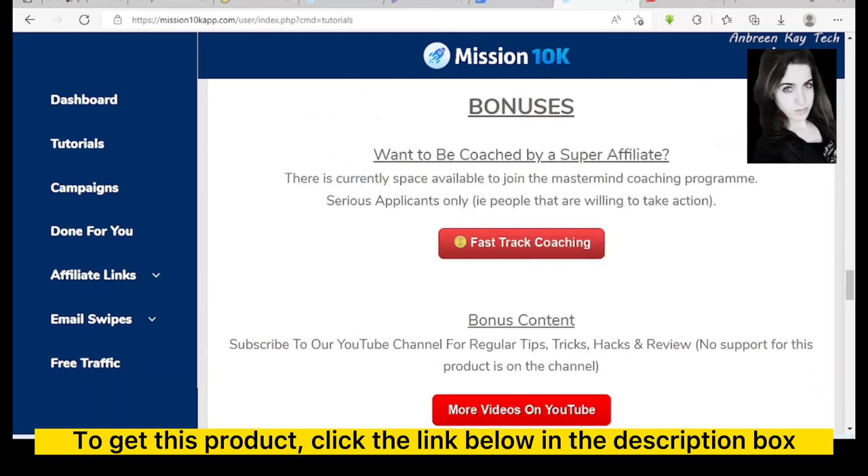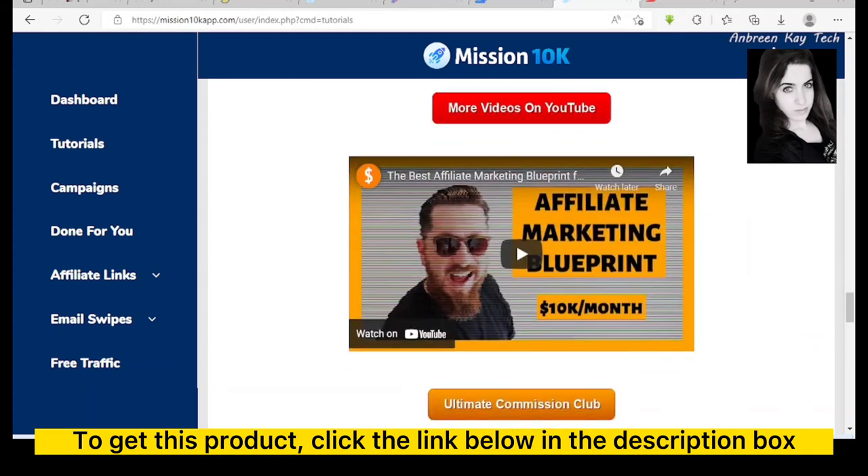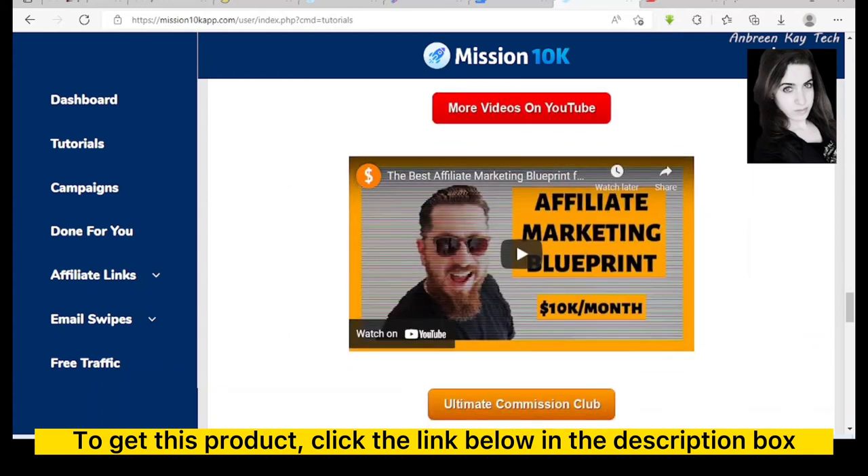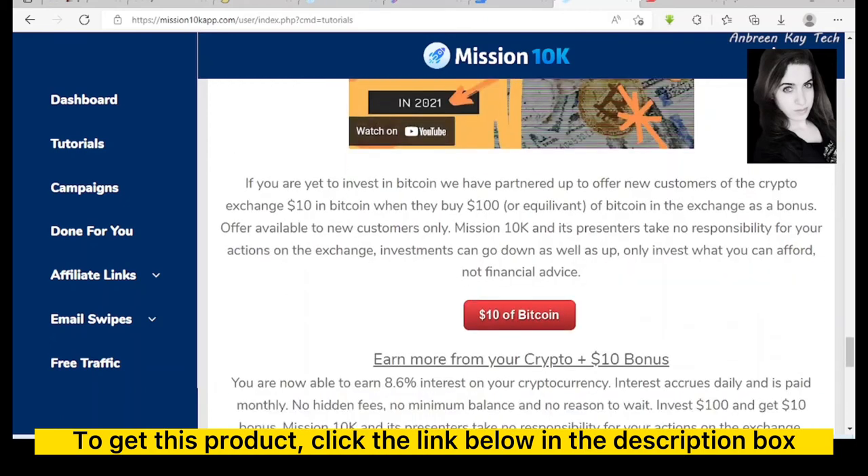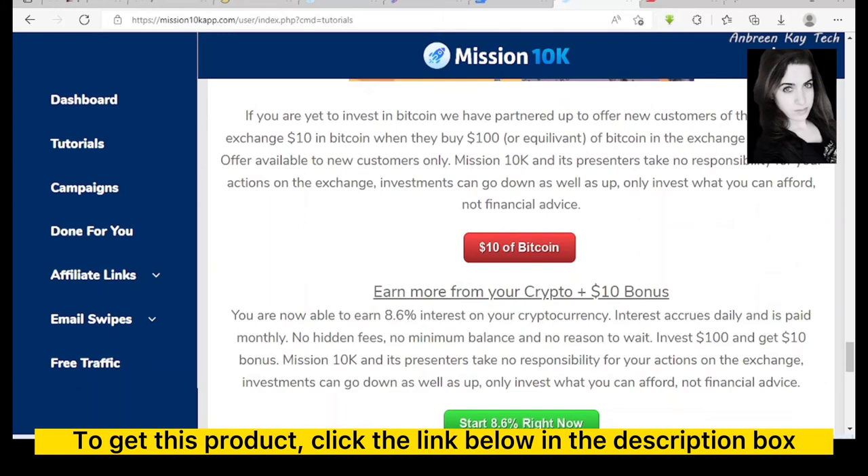There is also an option to be coached by a super affiliate — the mastermind coaching program. It's really informative and nothing is ambiguous. I think for a beginner, this offering can really help about 95 percent of the time.